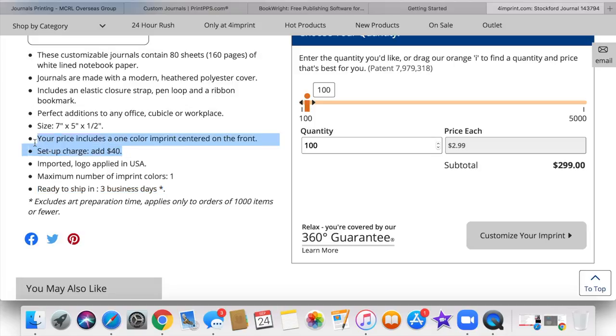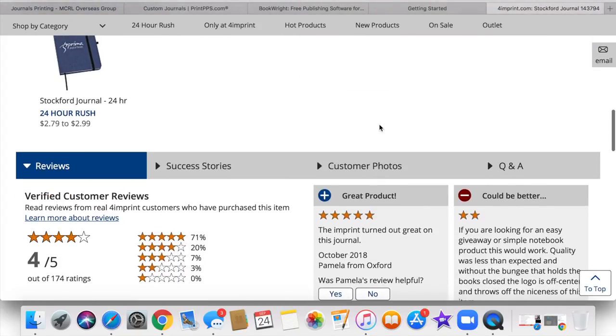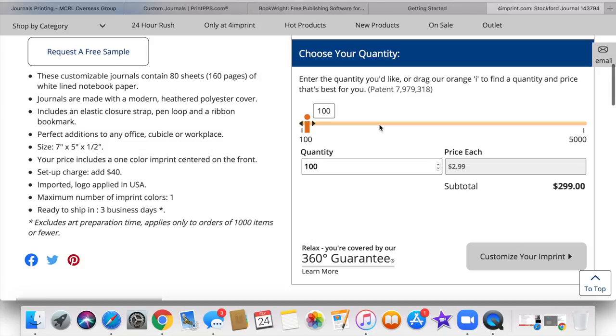These are 80 sheets, so 160 pages of white lined notebook paper. The size of this one is seven by five and a half. So those are the specs for this particular journal option.